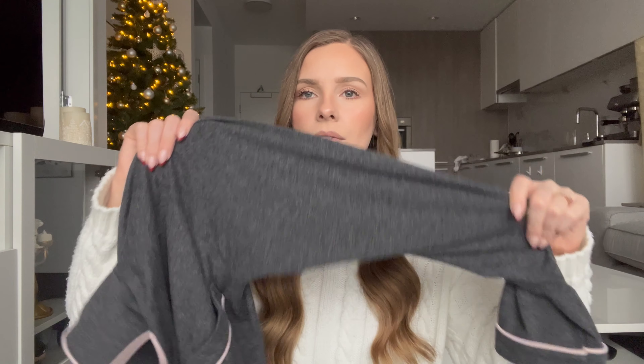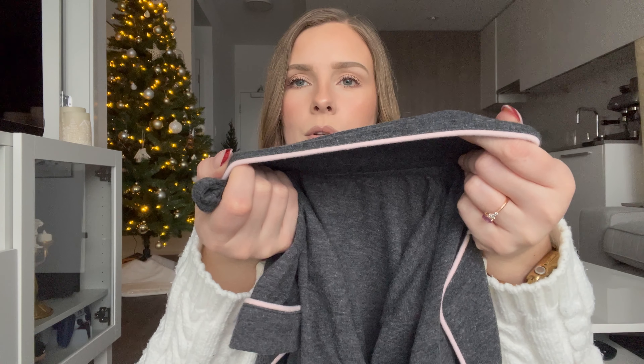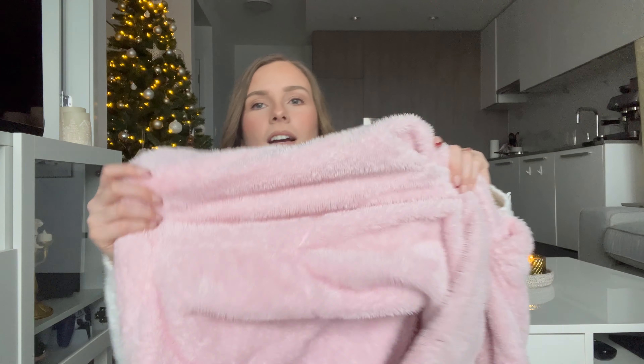Moving on to some clothing — the first thing is my Ugg boot dupes. I've been loving these. You honestly can't even tell they're not the real thing until you actually read the label. The quality is so nice — it even has the warm fuzzy material inside. I got the ones with the smaller platform. I picked these up from Etsy and I think they were only like $60 as opposed to like $200 for the real thing. In my opinion they're just as good quality and feel honestly the exact same on my feet. Definitely have a look on Etsy for some Ugg boot dupes.